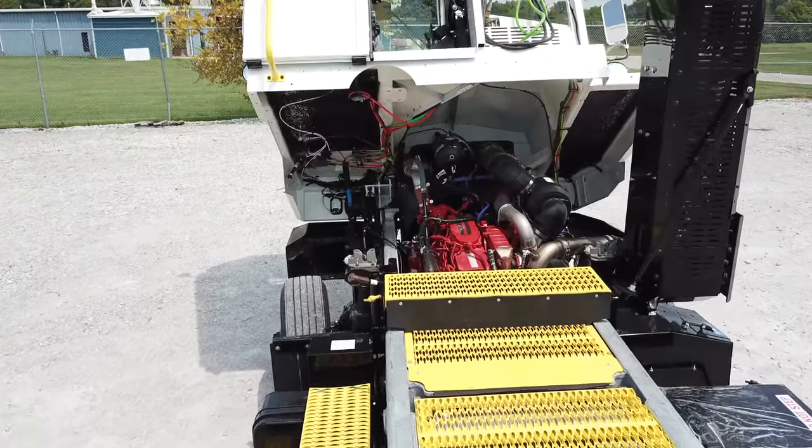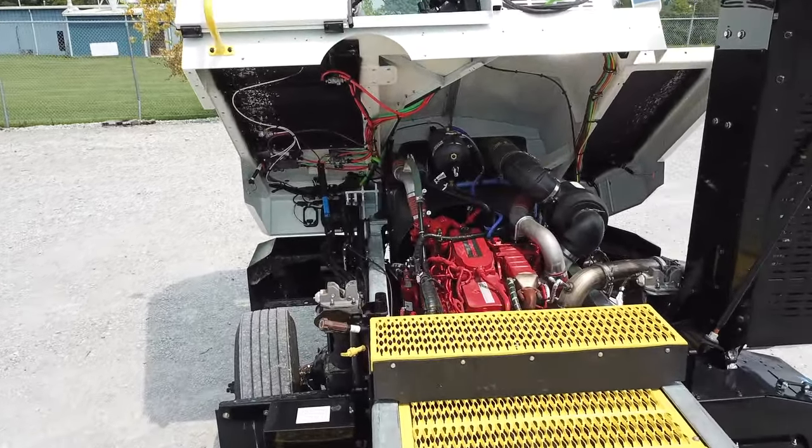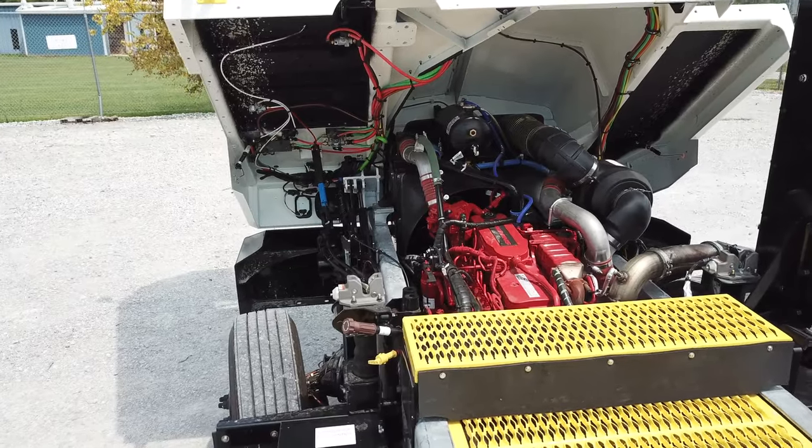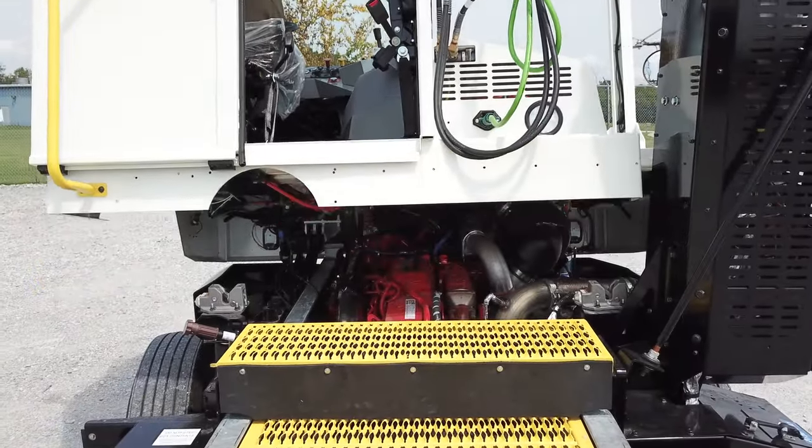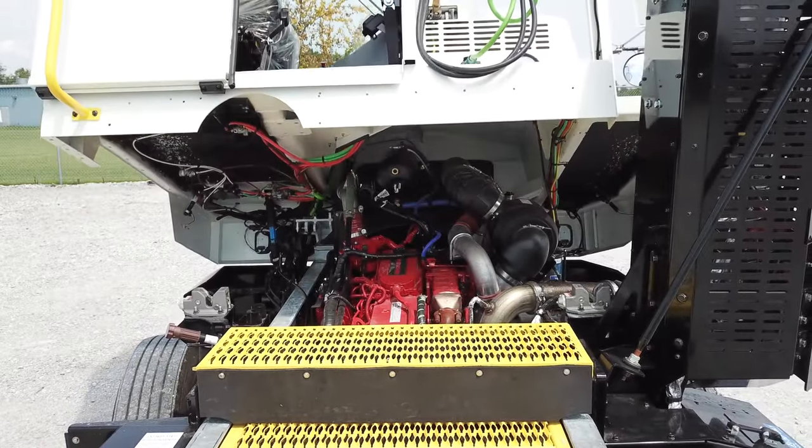Under the cab, you'll find the coolant reservoir, where you should check the sight glass to make sure the red coolant is visible. You'll also notice the cab features two airbags rather than one, which allows better durability and an improved ride.